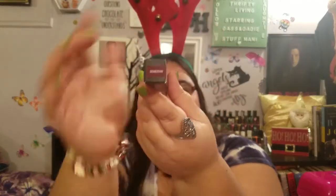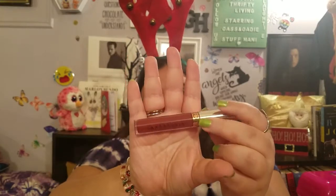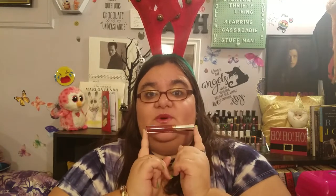Next we have a full-size liquid lipstick from Anastasia Beverly Hills — vegan, cruelty-free — in the shade Bohemian. I never actually tried an Anastasia one because these are like $20. I'm like, for $20 I can buy 20 things at Miss A! So that's the color — that's pretty. I'm probably going to put this aside for a second.